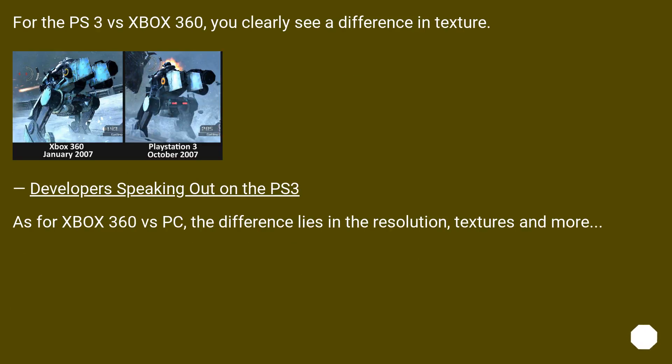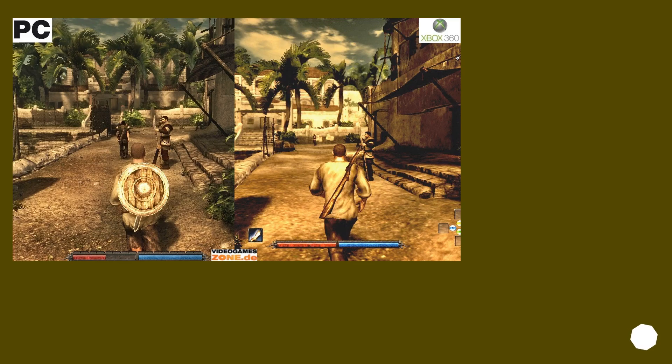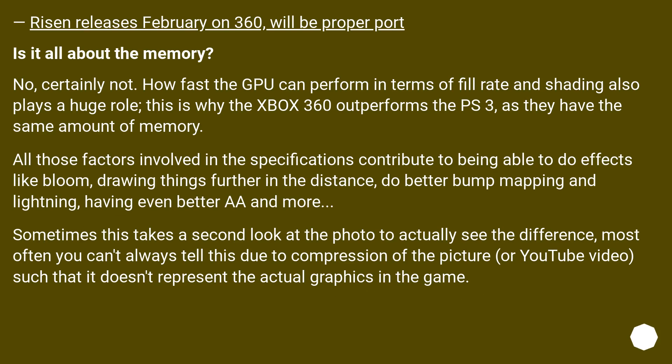For the PS3 vs Xbox 360, you can clearly see a difference in texture. Developers have spoken out on the PS3. As for Xbox 360 vs PC, the difference lies in the resolution, textures, and more. Risen releases on the 360 and will be a proper port.